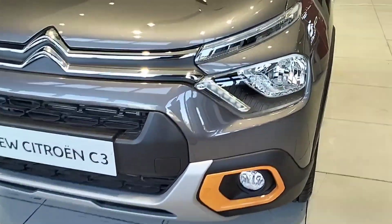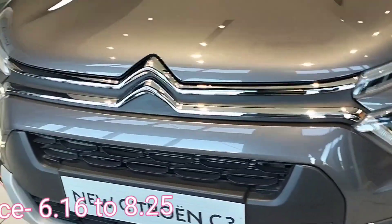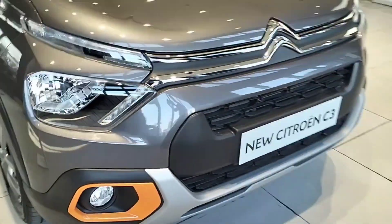Hello guys, welcome to another video. This is the Citroën C3. Front profile. The price starts from 6.16 lakhs to 8.25 lakhs, ex-showroom.